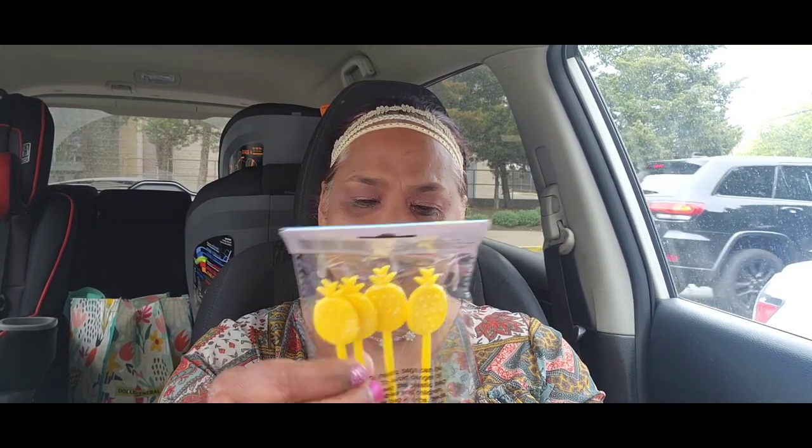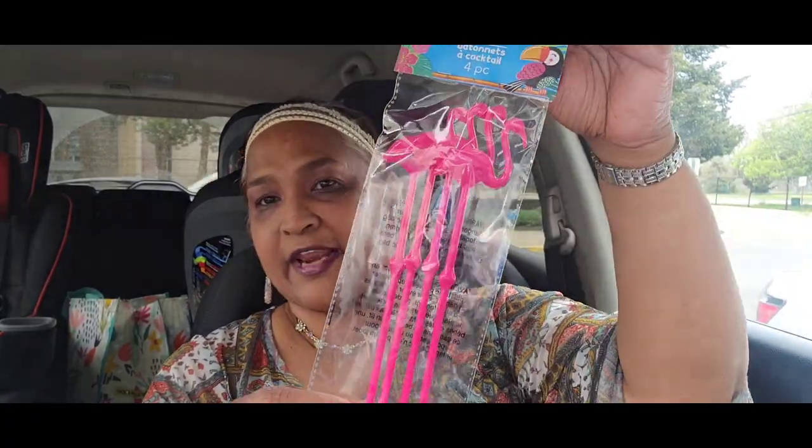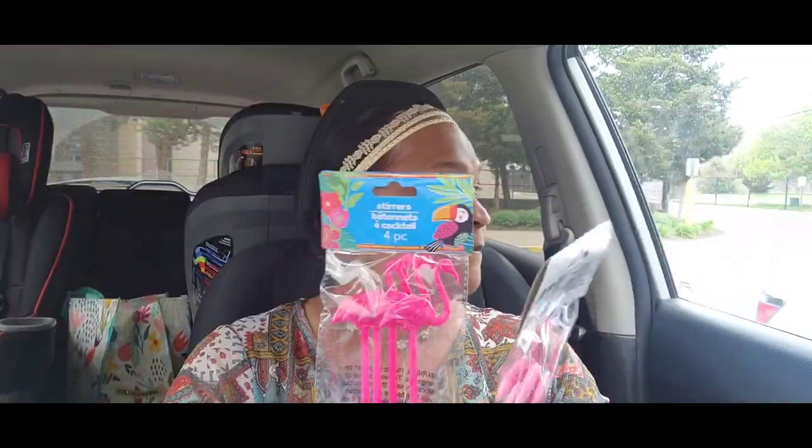I picked up these stirrers — four pieces each. First, the pineapple ones — oh my gosh, absolutely stunning! Then I picked up the flamingo stirrers — the flamingo has little feet, look at that, four of them, really really stunning. Then I got these pink ones — oh my gosh, they couldn't make a better thing than this! Absolutely gorgeous, I love them.